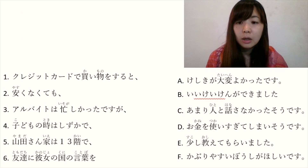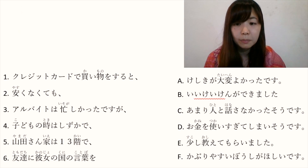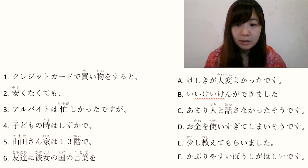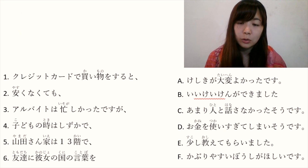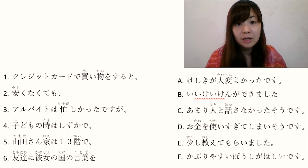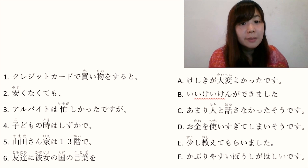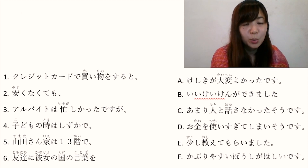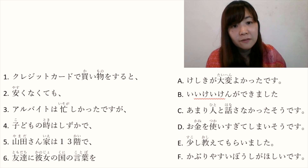Number 6: 友達に彼女の国の言葉を. 友達に means 'my friend'. 彼女の国の言葉 means 'words spoken in her country's language'. So the sentence fragment means 'to my friend, her country's words...' — we still don't know what the verb is.